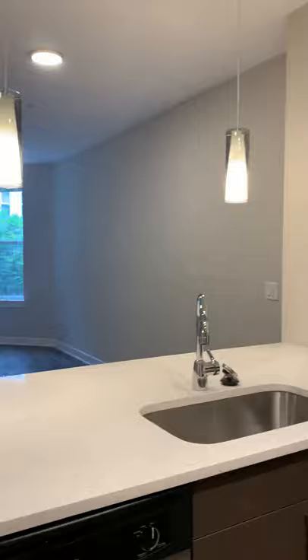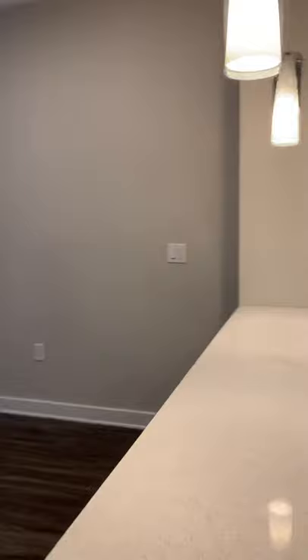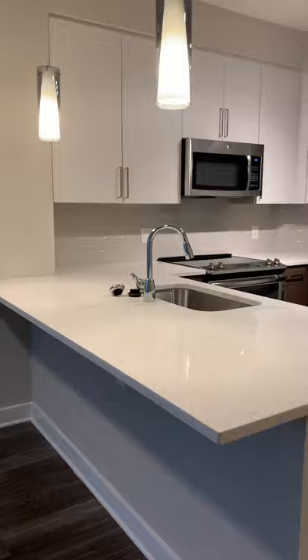As it is in all of our different floor plans, we do have this extended counter where you can put four bar stools, in which case you wouldn't need a dining room table — but if you wanted one, a dining room table does fit in here as well.